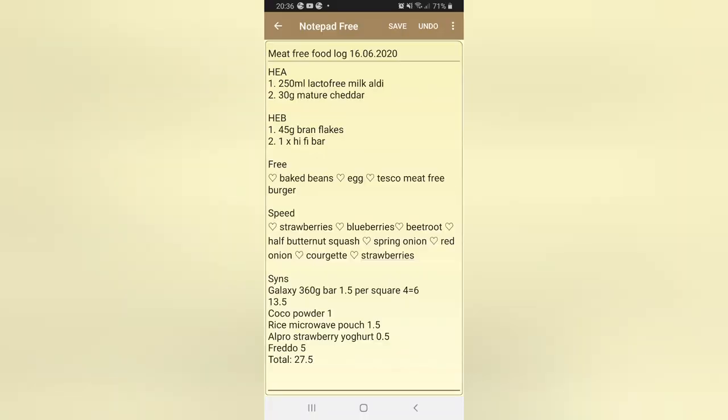I ended the day on 27 and a half syns. I had more Galaxy than intended, but my son was quite grisly as he was teething, so it was a challenging day. Overall I still kept my meals within the Slimming World plan. As a target member I have two to three days a week of up to 30 syns allowed, so it's okay. Hope you're all well — catch you next time!